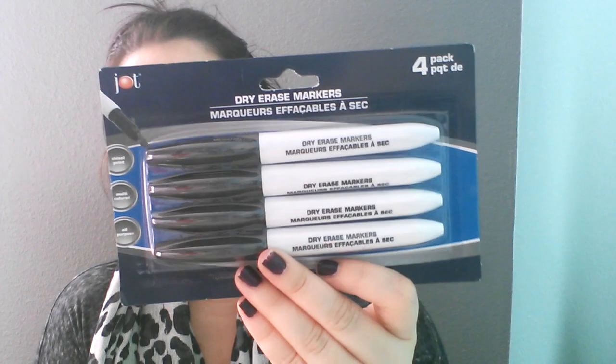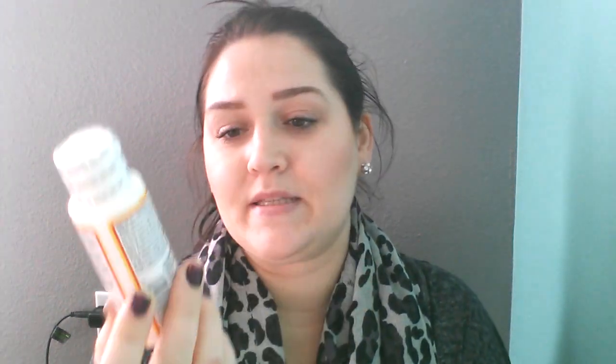And then we picked up some dry erase markers — four in a pack — my daughter wanted those. Then I picked up a bottle of Mod Podge and this is the matte one. I didn't see if they had any glossy, but I noticed it today when I was just looking around — it was all the way at the top in the stationary aisle. They are small but I'm going to try it out. I was really excited to find this. And then just some scotch tape — I always need tape — this one comes with two.